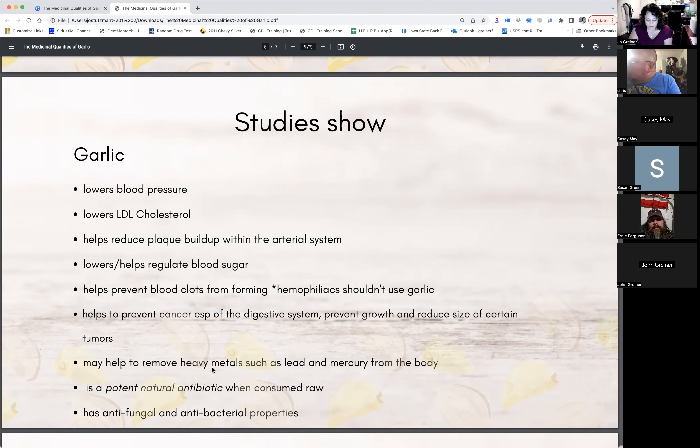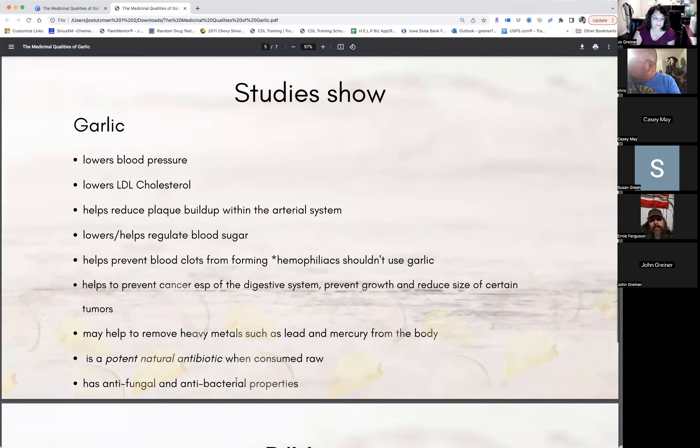Studies by competent, multi-degreed scientists have shown beyond any reasonable doubt that consuming garlic has the following physical effects: it helps lower blood pressure and LDL cholesterol, helps reduce plaque buildup within the arterial system — one study showed this effect to be greater in women than in men — can help lower and regulate blood sugar, and helps to prevent blood clots from forming, thus reducing the possibility of strokes and thrombosis.